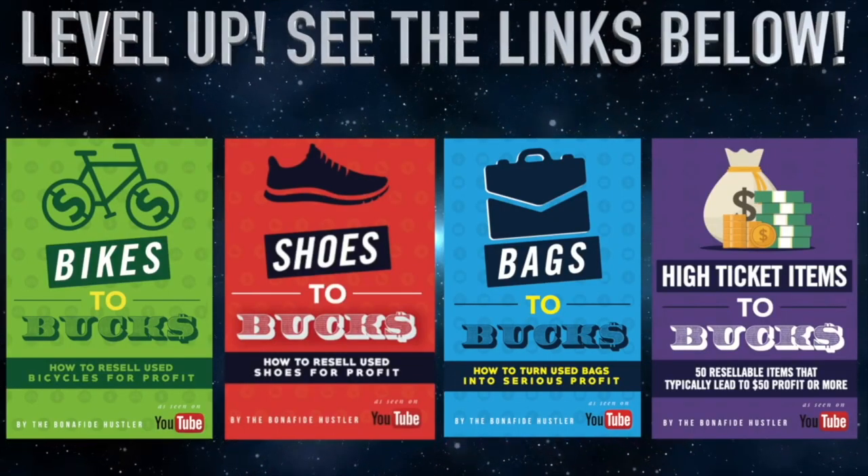Alright guys, those are the top five reseller beginner mistakes. What did I miss? Put it down below — let's help those beginners out there. I liked hanging out with you today on this video. Take it easy. Goodbye.